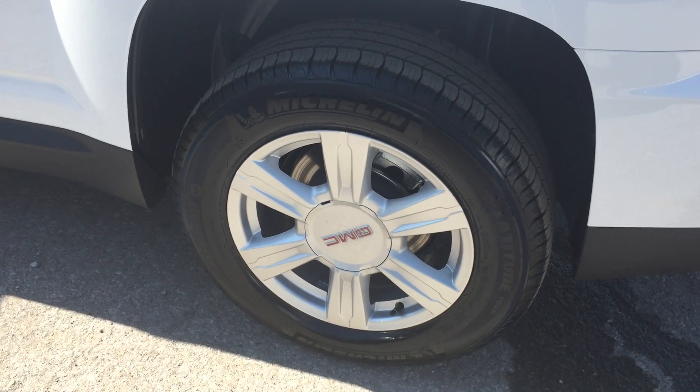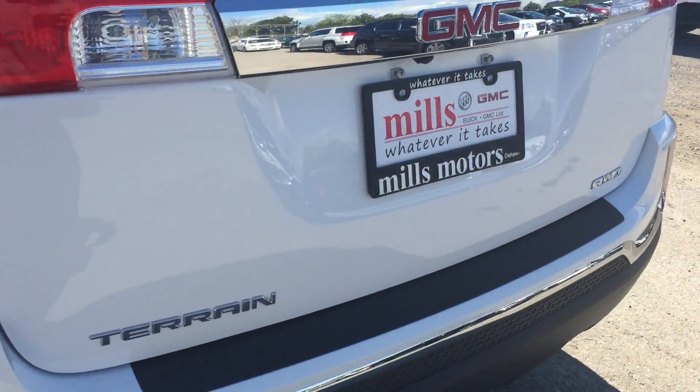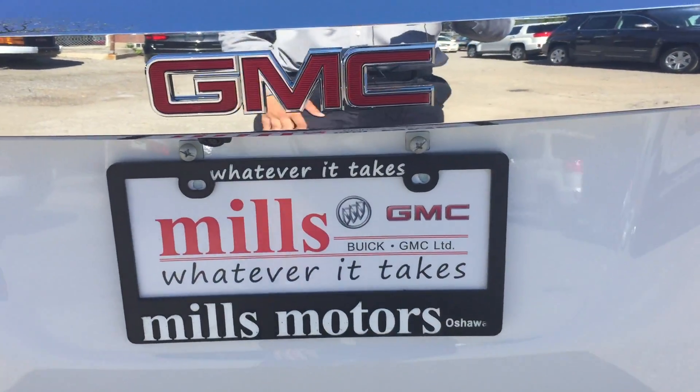Taking a look now at those beautiful 17-inch aluminum wheels as we make our way over to the rear of the vehicle. At the back you can see they do have a color backup camera right there that shows up on the display screen for you inside the vehicle.